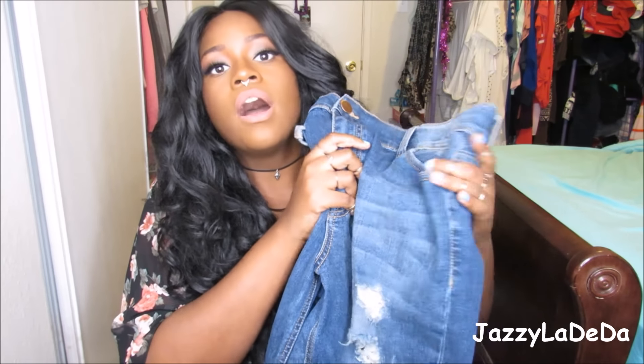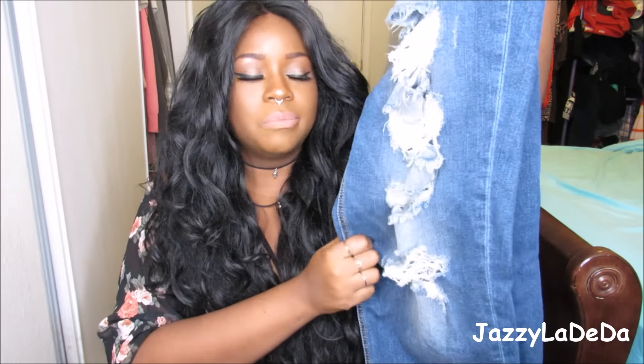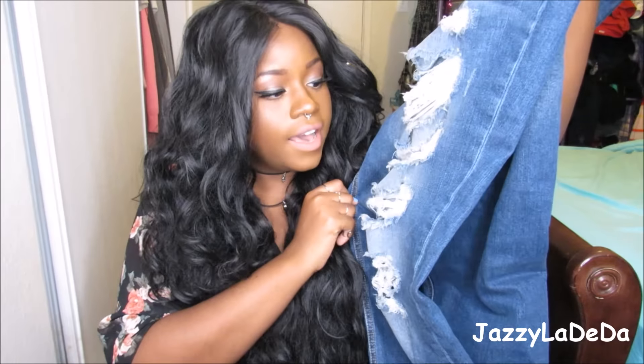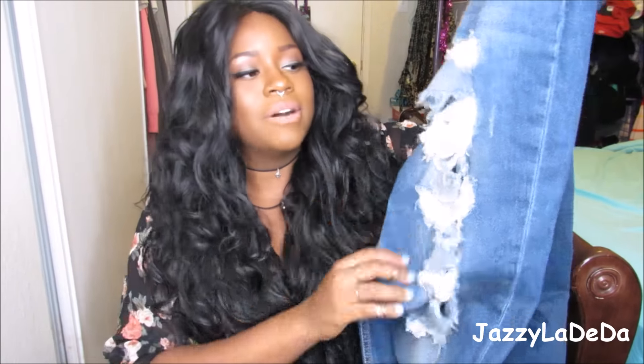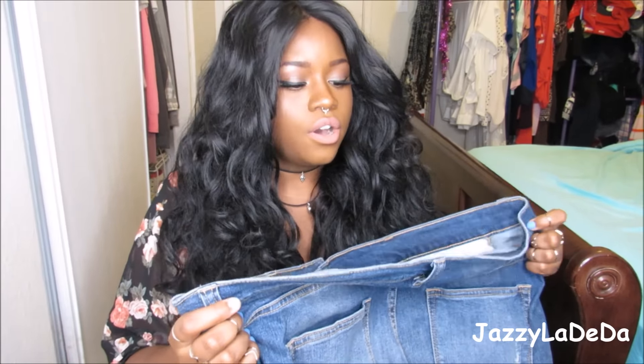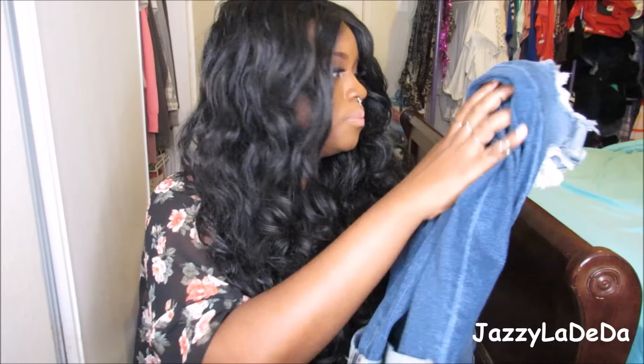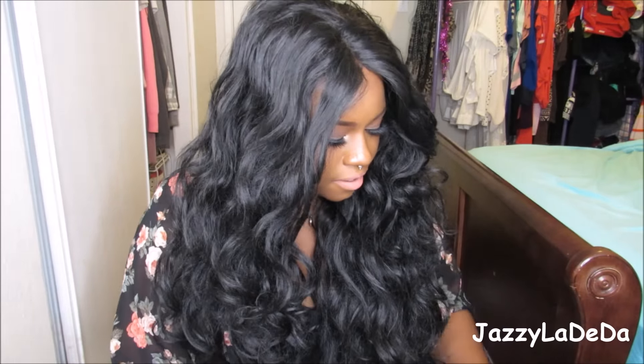Then I got these distressed jeans and I am obsessed with them. They are gorgeous. You've probably seen them on Instagram because I did post a picture wearing these. I was like, yes to these jeans! I think they were $29.90 — so about $30, which I don't think is bad for a pair of jeans. They have cuffs on them and they are stretchy, so you get some room to breathe. I like for my jeans to look tight but not feel tight.